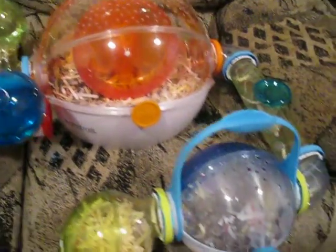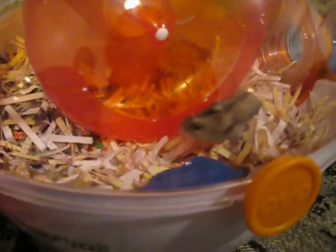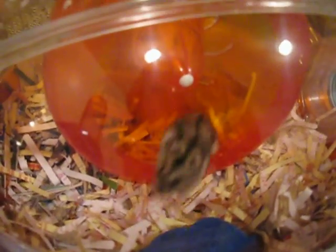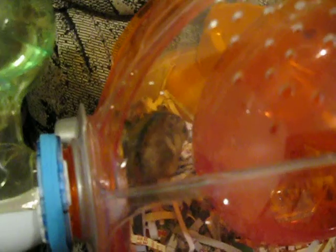This cage is my new hamster Candy's cage. She is right there. She is a Russian dwarf hamster. So cute.